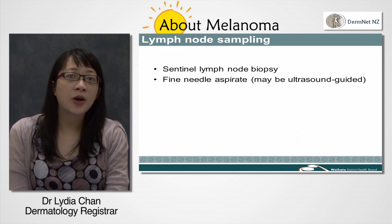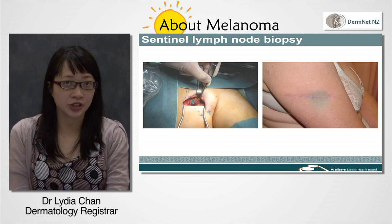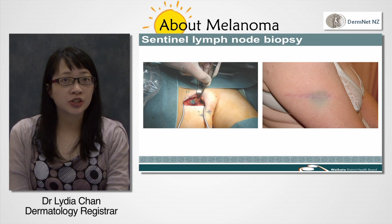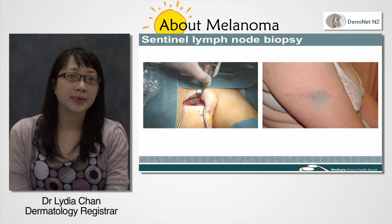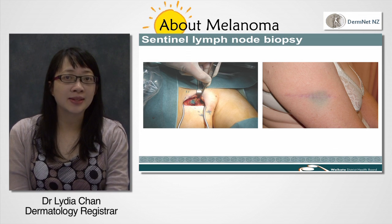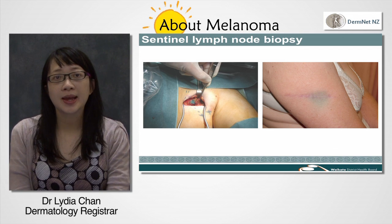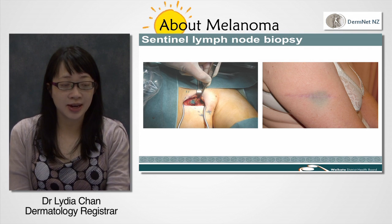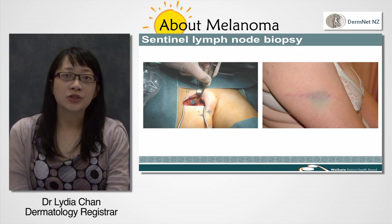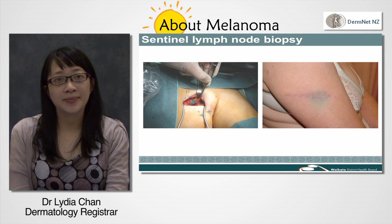Sentinel node biopsy is usually done at the same time as wide local excision, which is the operation to remove more skin around the melanoma. Local or general anaesthetic may be used depending on the extent of the operation. A dye and radioactive tracer are used to find the nearest lymph node. The surgeon removes the node and sends it to the laboratory for histopathology. The wound is stitched up again.